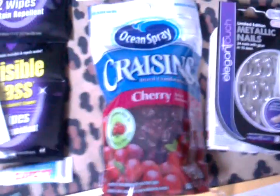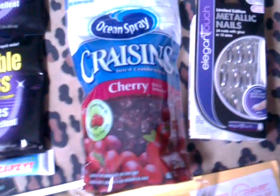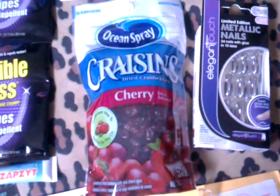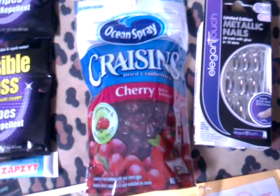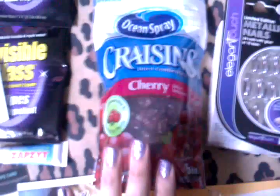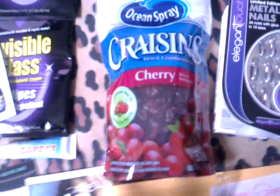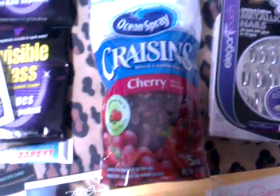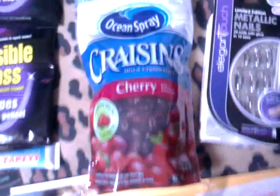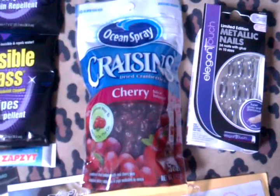I'm sure you're wondering where I got these. If you watched my video 'What's in My Bag,' you would've seen I had a free product coupon, so I finally went and redeemed it and I received these Cherry Craisins. I haven't opened them yet because I've been dying to do this video, so once I'm done with this, I'll be enjoying those.